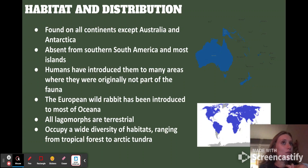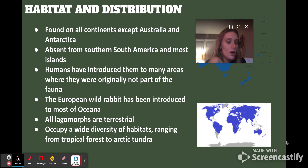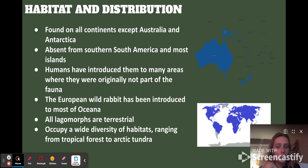They're all terrestrial — some of them burrow, some don't, but they're all ground dwellers. They have a wide variety of habitats ranging from tropical forest to Arctic tundra. They are widely distributed.